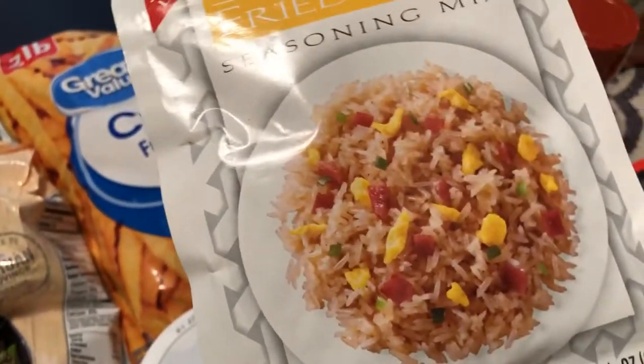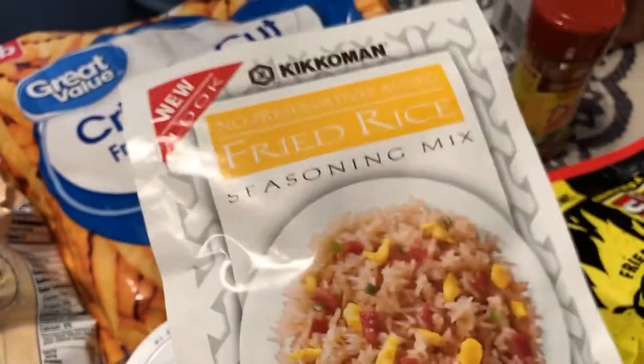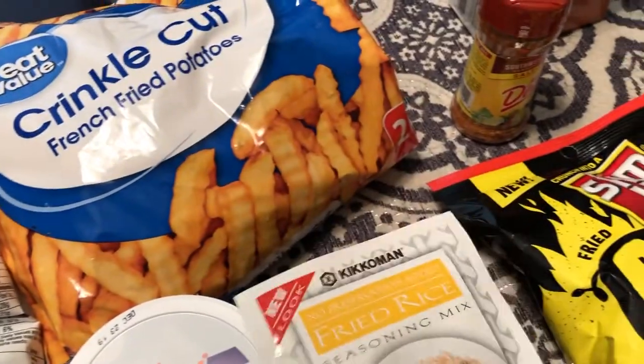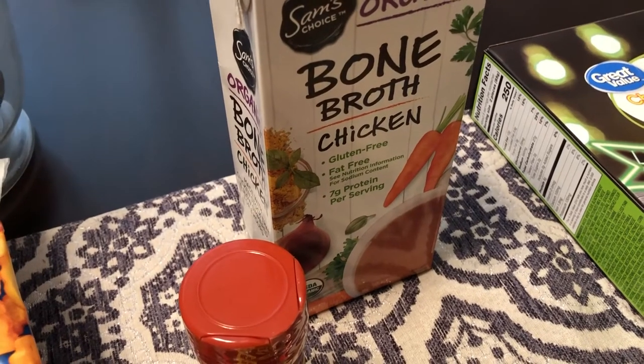This fried rice seasoning from Kikkoman was an absolute impulse buy — I was hungry when I went to Walmart today, so everything looked good. I got some fried rice seasoning; I hope it's good. I've never had it before.